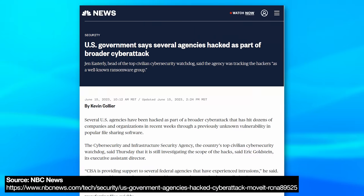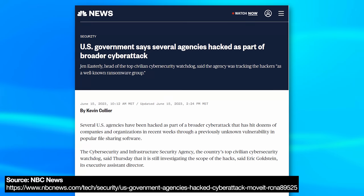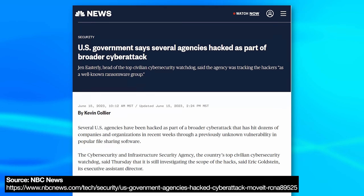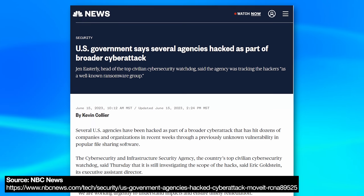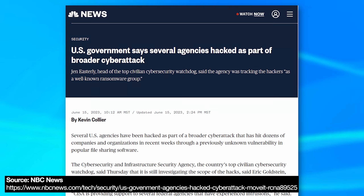What makes this hack especially bad is not just that it hit a bunch of big companies, but that the exploit targeted a file transfer service specifically meant to transfer secure, mission-critical files — so the hackers got all of that data. It also involved government agencies, including the Department of Energy, the U.S. Department of Agriculture, and the U.S. Office of Personnel Management.